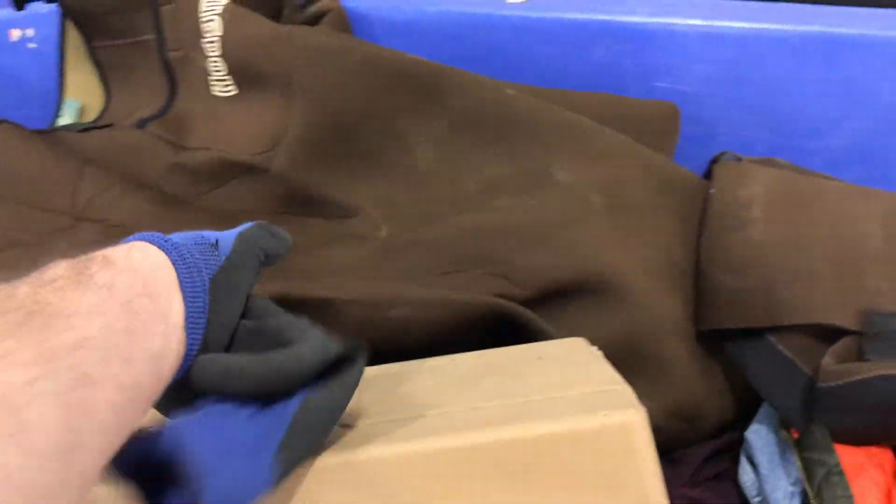I'm at the Goodwill outlet and I found some fishing supplies. There's a nice trap which I'm gonna probably buy, and look at these waders.